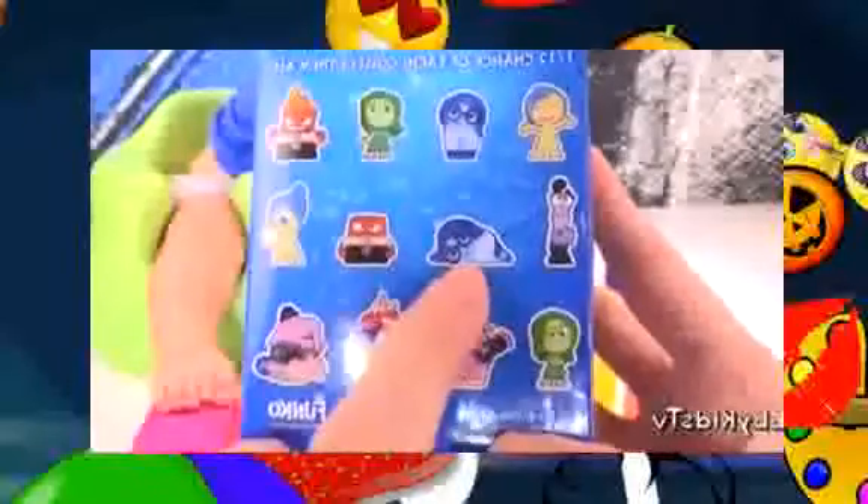Hobby Baby knocked down the tower and look! Look what was hiding behind! It's an Inside Out blind box! These are the different characters. We already got Sadness where she's lying down. Let's see what character we got next!